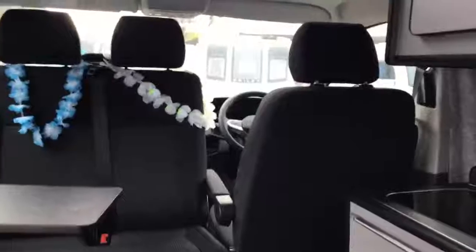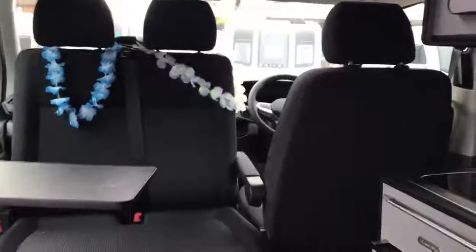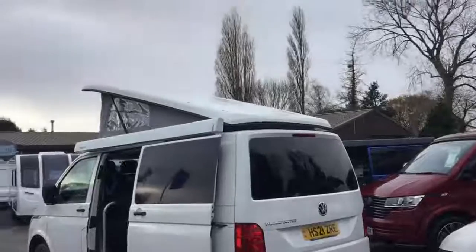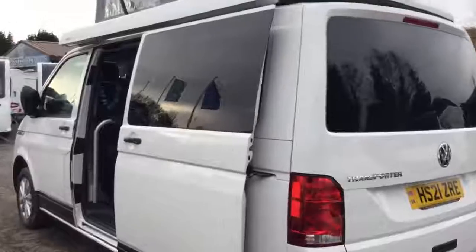Now stepping inside, you can see with the pop top up there's plenty of head space, and it also allows lots of natural light to flood into the vehicle. Now I'm just going to pause this one here one last time and then step outside, just to show you the unit with the pop top up. So there we are then folks, this is what the van looks like with the roof up. And I'm just going to pan around to the front so you can see it from the front.